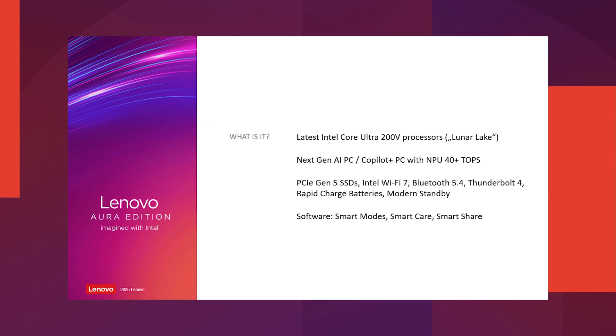Other technical features cover speed and connectivity: Thunderbolt 4 port, Wi-Fi generation 7, PCIe generation 5 SSDs, and also rapid charge batteries.